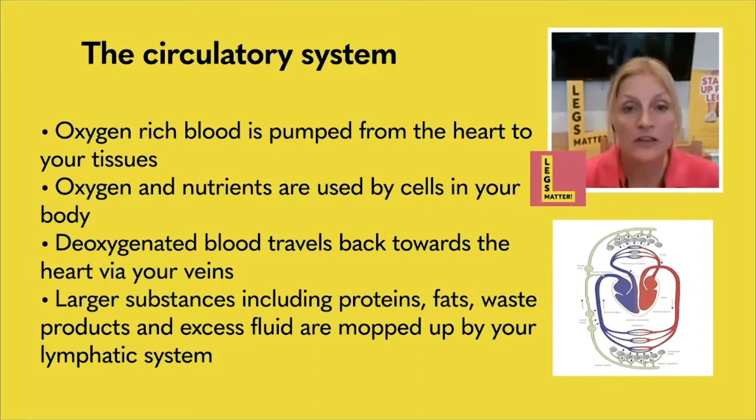We've talked about the arterial and venous system, but there's a third part to the system — a separate system that works in conjunction with the heart, arteries, and veins. This system is called the lymphatic system. It's basically your body's waste disposal system. It gathers up all the excess fluid in the tissue spaces and all the cell debris — anything the venous system isn't able to mop up is mopped up through the lymphatic system.